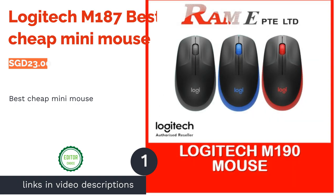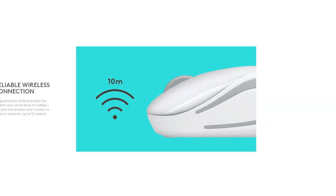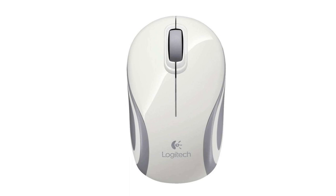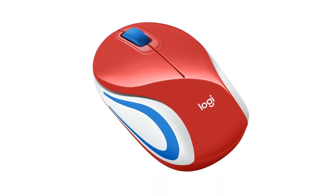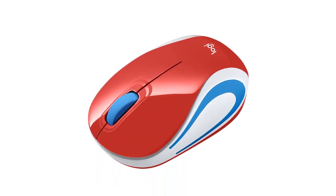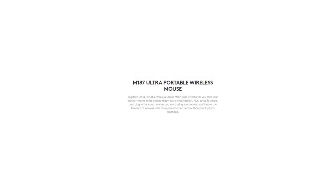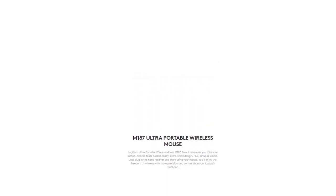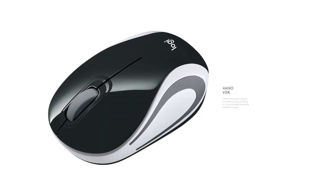First on our list is the cheapest mouse you can get from Larger Tech, the M187. But don't let its price fool you — it's still made out of quality plastic, making it reliable and durable. Being honest here, this mouse is typical at best, but it is wireless and compact. Ideally, you want to purchase this mouse if you're on an extremely tight budget or you need a super portable mouse momentarily.